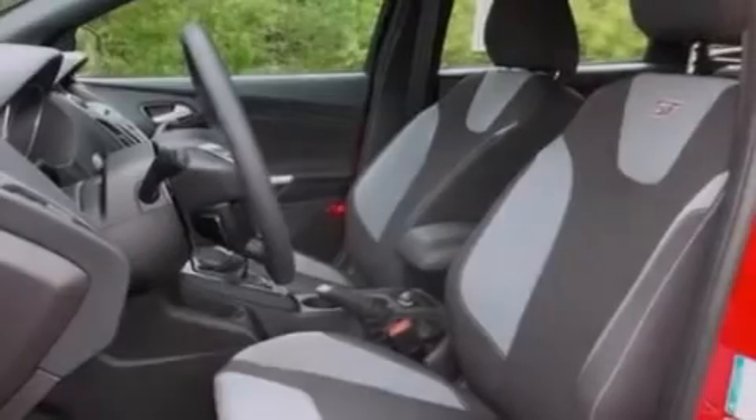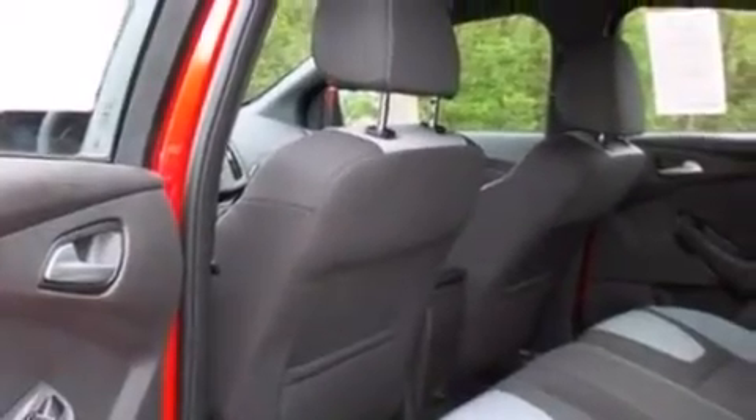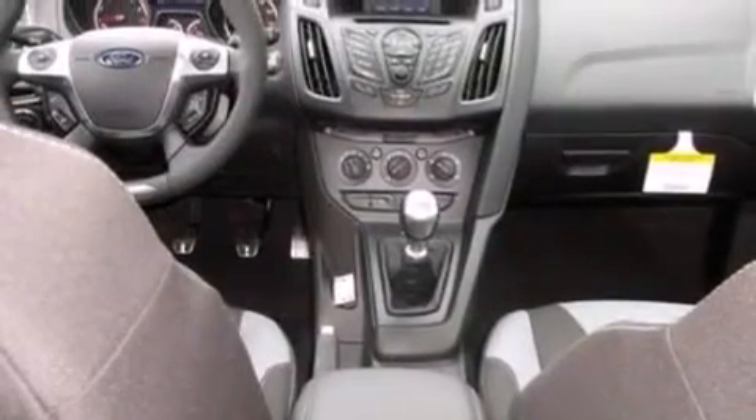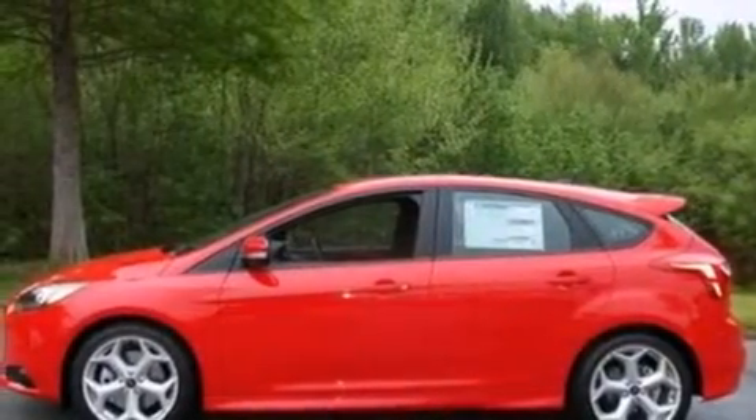The following features are also included: air conditioning, cruise control, full power accessories, a 6-speaker audio system, a leather-wrapped steering wheel, side curtain airbags, rear seat child-proof door locks, a CD player, a keyless entry system, and an auxiliary power outlet.